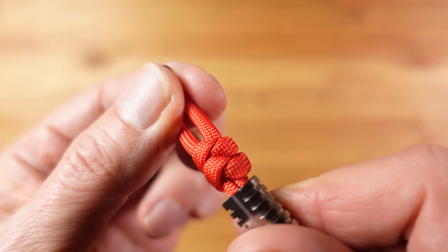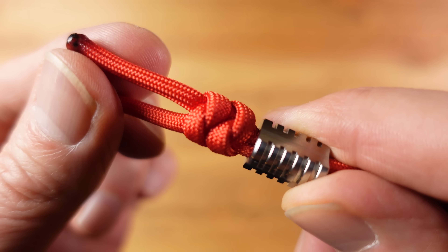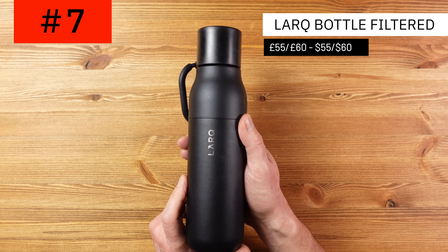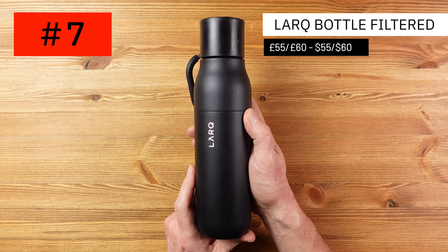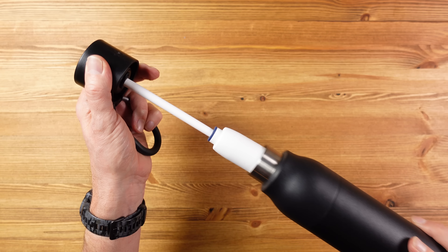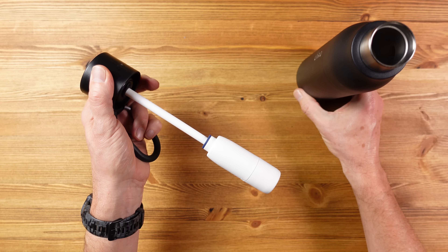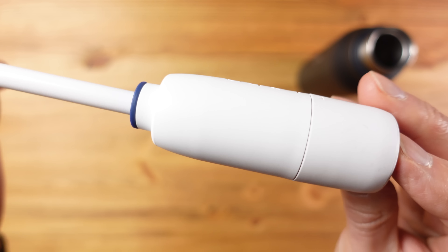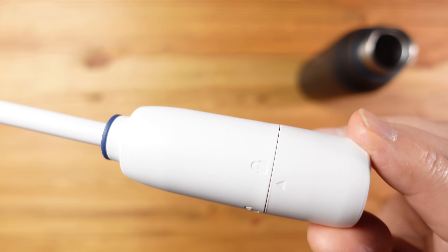The blade opens and closes with a satisfying clack with a midway half stop for added safety. The steel is 154CM which has a great balance of edge retention, toughness and corrosion resistance, and is still relatively easy to sharpen. The blade has serious width which adds strength, though it may affect slicing ability. There's no pocket clip but there is a lanyard hole — I've added a lanyard and titanium bead from Heine Haynes. I'll link to a short video showing how to create a snake knot like this one.